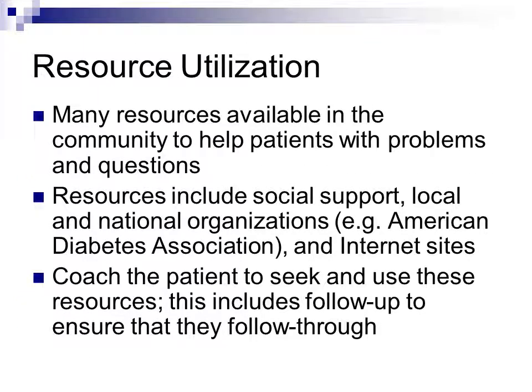Resource utilization is the next self-management support strategy. You need to know what resources are available in your community — including online resources or community individuals — especially in rural or isolated areas. Resources include social support networks, national organizations, and internet sites. Coach patients to seek and use these resources, and follow up to ensure they do. For example, if you refer a patient to a diabetes education class on Friday mornings, confirm they can attend, then ask at the next visit whether they went and how it worked.